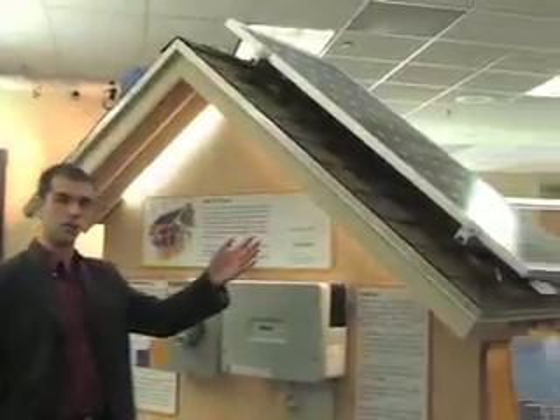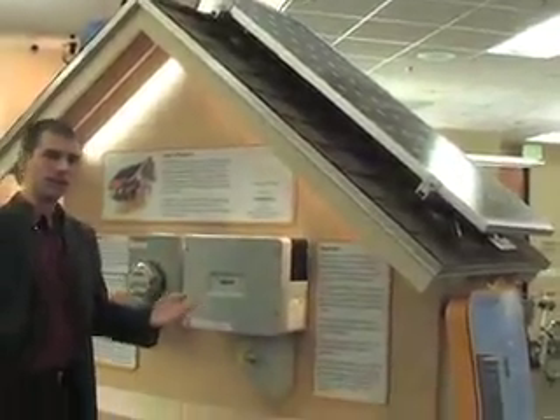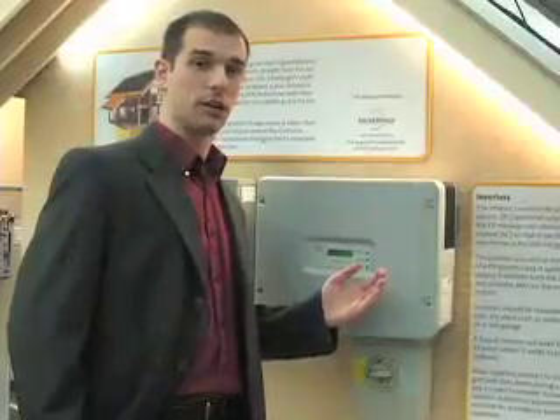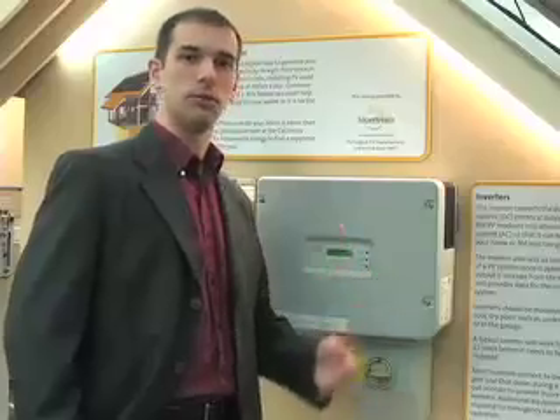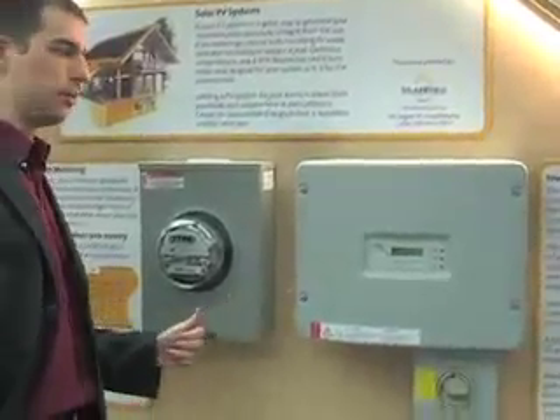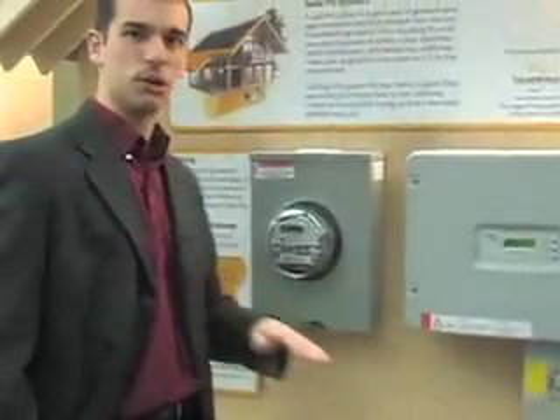Now we see the panels on the roof, but where does all that energy travel? It comes down into an inverter. The inverter changes the direct current produced by the panel into usable alternating current. The alternating current travels from the inverter box to the meter box and into your home, where it's consumed by appliances and lights.